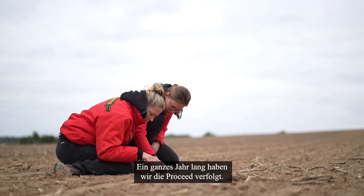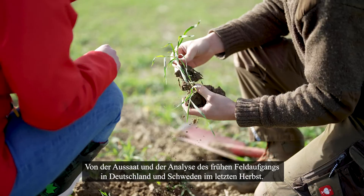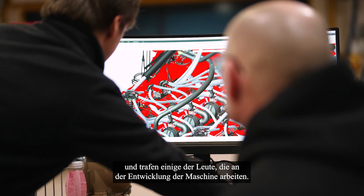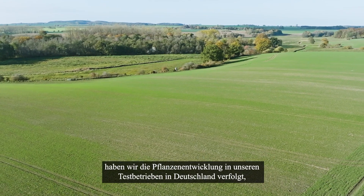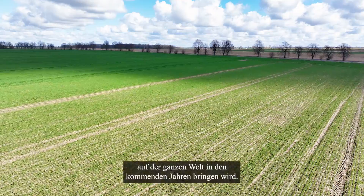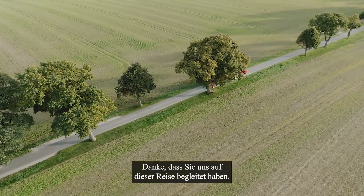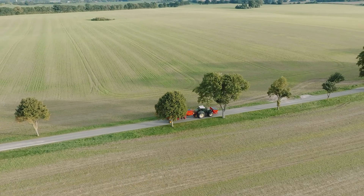For a full year, we followed ProSeed from seeding and analyzing the early emergence in Germany and Sweden last autumn. In the winter months, we got a deeper look into the machine concept ProSeed, meeting some of the people working on developing it. And in the last two episodes, we followed the yield building at our test farms in Germany, Sweden, and Poland, where we've analyzed the outcome and shown what advantages ProSeed will bring to farmers all over the world in the years to come. Thank you for following us on this journey. We look forward to bringing the machine to all of you in the coming years.